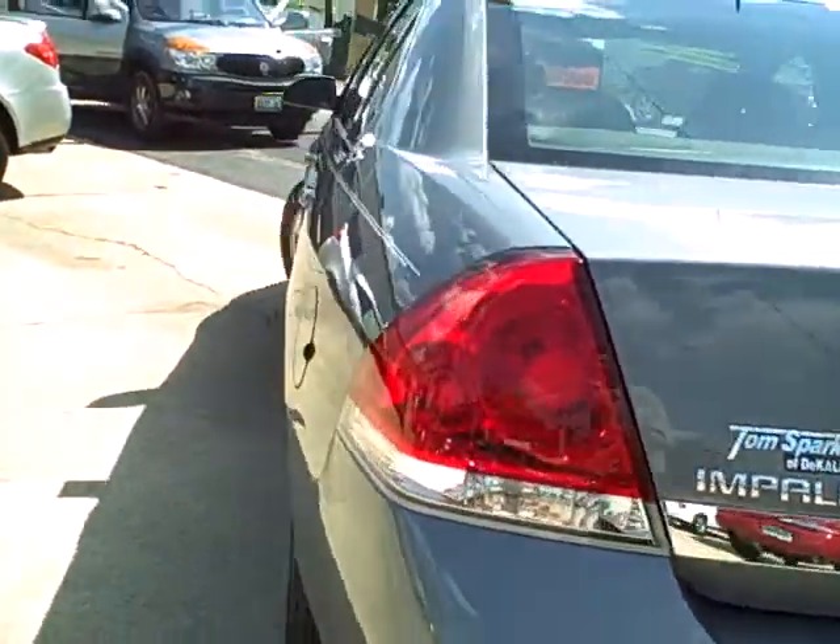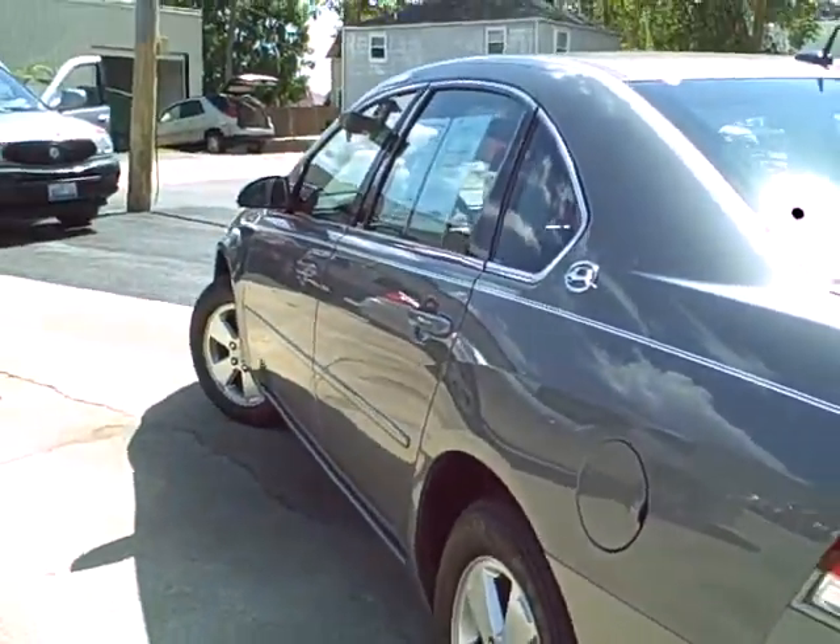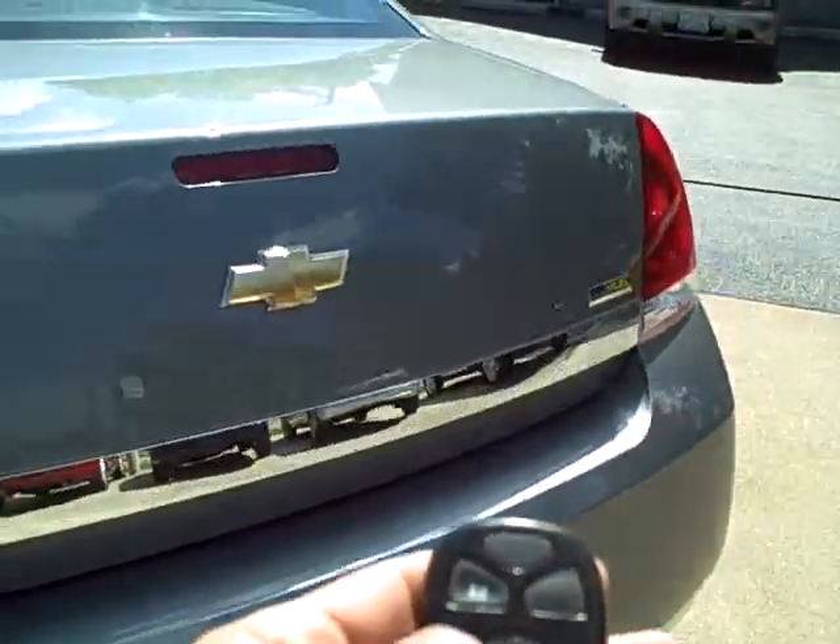Keyless entry — whoa, what's that? Remote start. Now how cool is that on a hot summer day or cold winter morning?